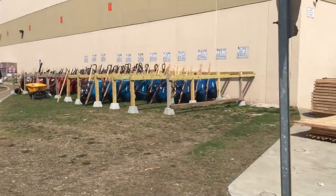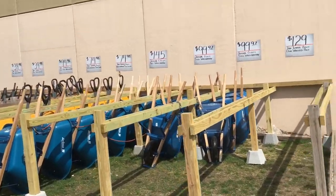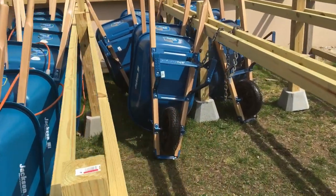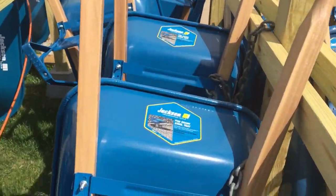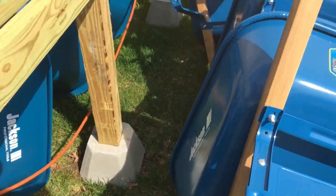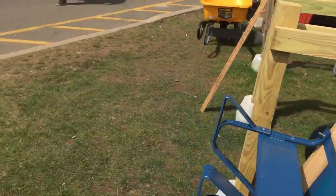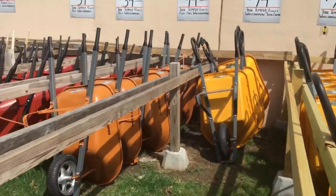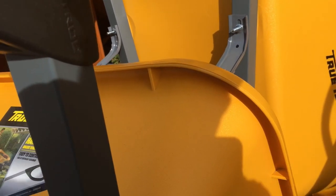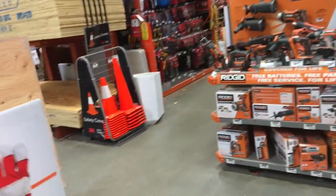Alright, we got some stuff out here, let's take a look. We got some wheelbarrows - these Jackson ones are pretty sweet, $99. Can't go wrong, pretty sweet for $99. We got a True Temper here. Alright, I'm up here in the Norwalk, Connecticut store - let's see if they have what I'm looking for.